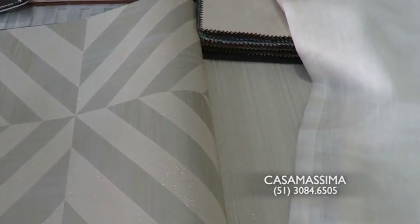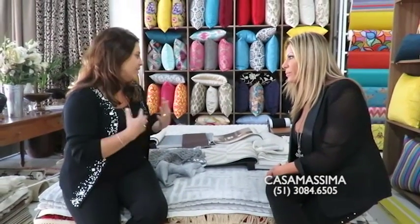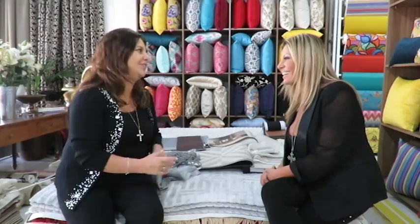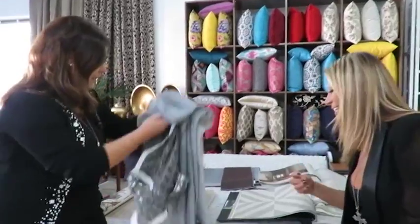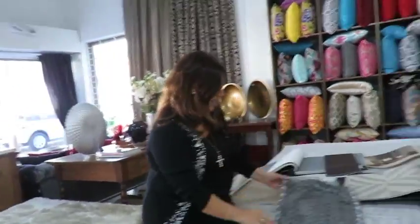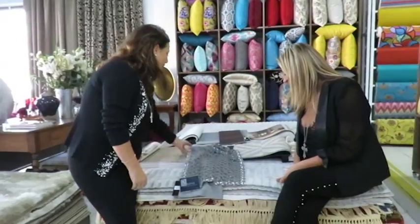Eu quis fazer assim quatro combinações de coisas que eu gosto, que eu aprecio, que eu indicaria pros clientes, né? Então essa combinação aqui — isso é quase uma consulta, não é? Os telespectadores têm que aproveitar, porque a gente tem dicas de uma expert assim, é um presente.